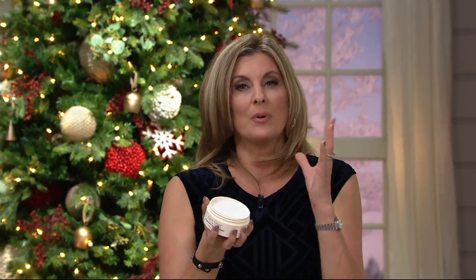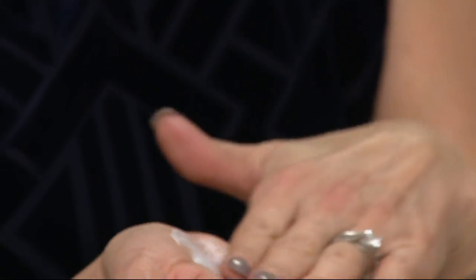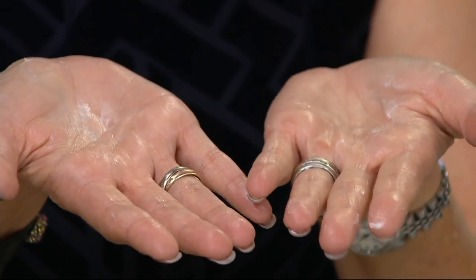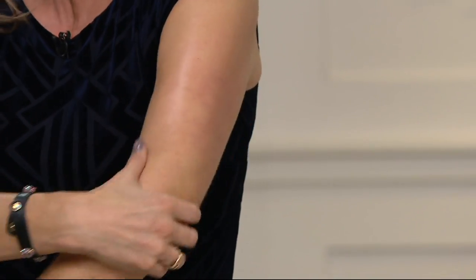You also have the True Firm Complex, a powerful blend of antioxidants and plant extracts in this wonderful treatment. You can see how rich it is — a little goes a long way. You'll rub it into the palm of your hand, emulsify it, it melts like butter, and then you massage it gently into the area that you are frustrated by.